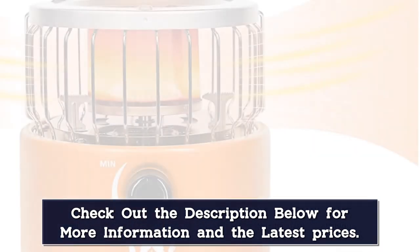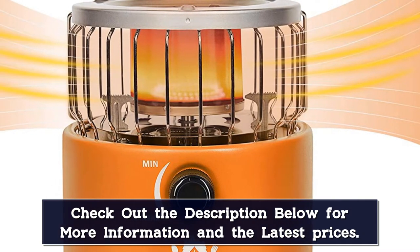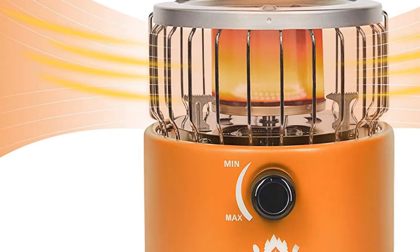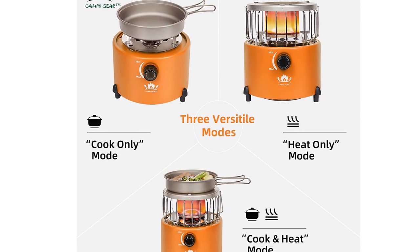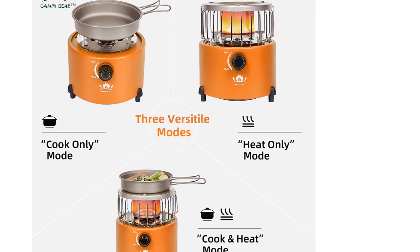This tent heater for camping comes with a convenient carry case, which I hang on my van walls. While small, this heater can provide 9,000 BTUs of heat. Additionally, I can use butane or propane tanks to fuel it and operate it in cook, heat, or cook-and-heat mode. I've found it perfect for short heating stints but have not used it overnight.